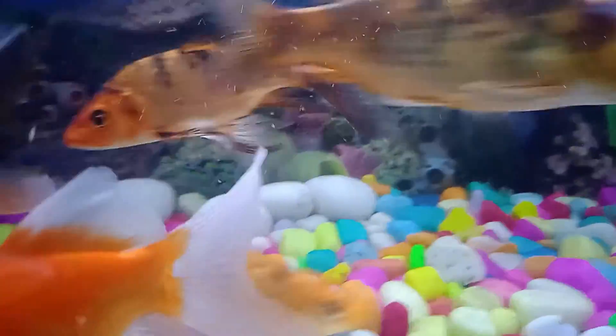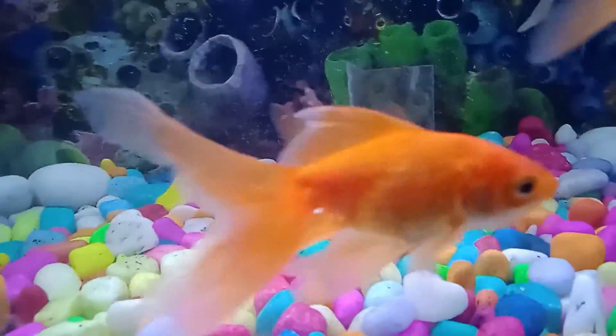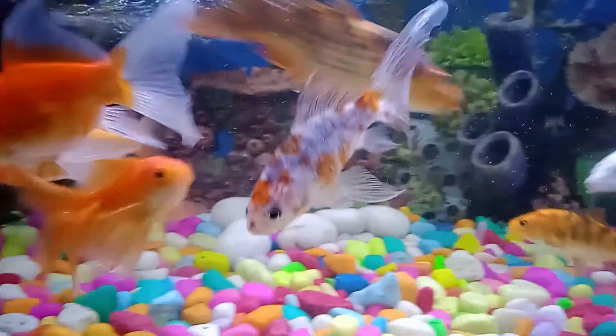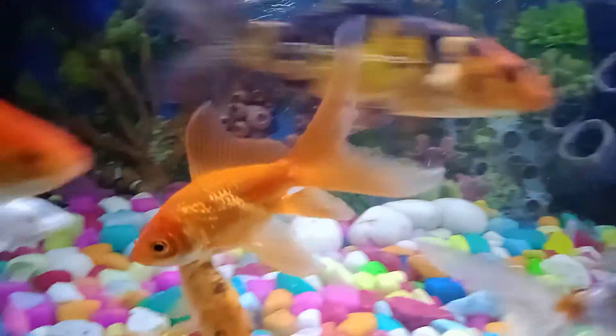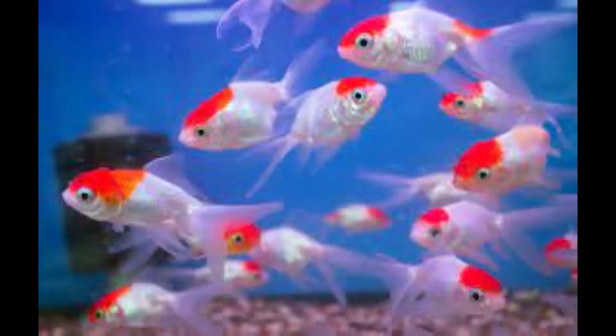Goldfish produce a lot of waste, so you need to reduce waste in the tank. Filtration is very important. If you don't have a filter, goldfish waste will convert into ammonia, which is very harmful for goldfish. A good filter means better filtration for goldfish.